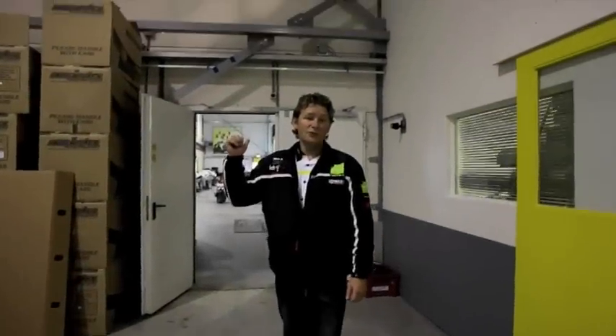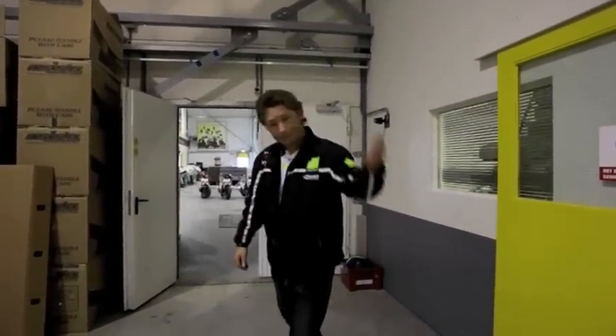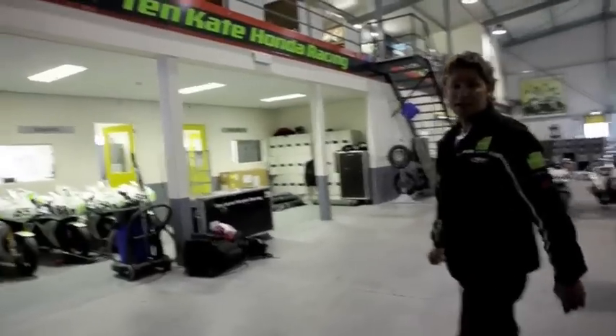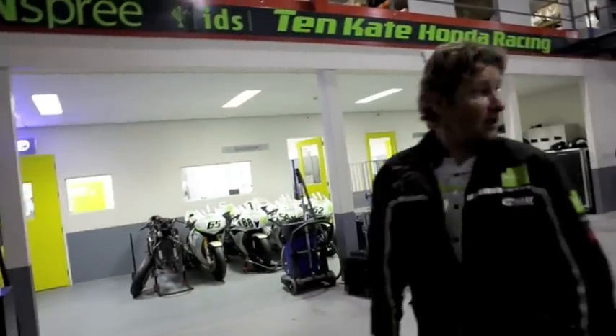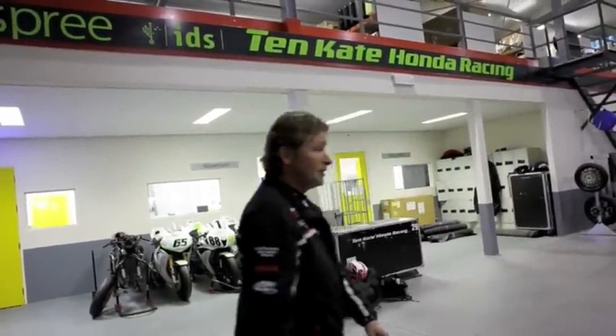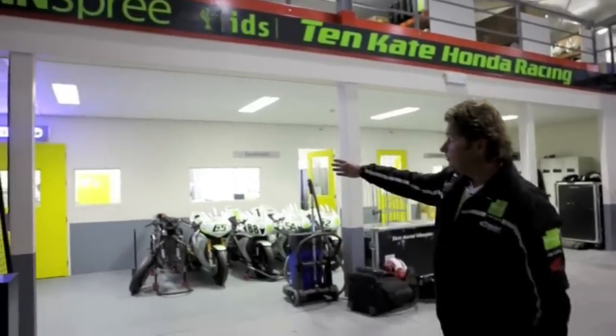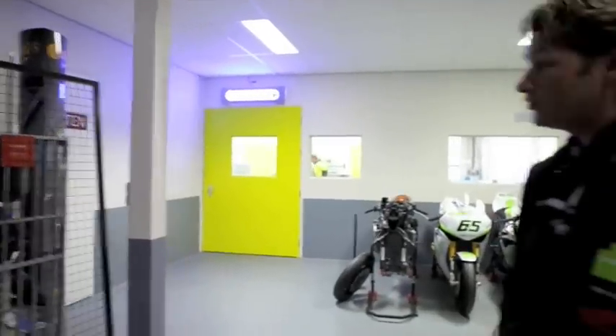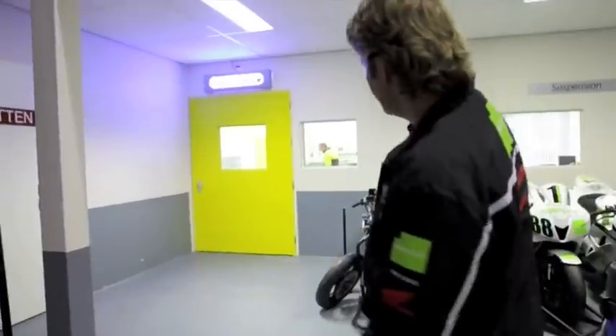Behind this wall, we have the World Superbike and World Supersport team, just getting ready to pack up for a 40-mile round. There are a lot of parts still around as they pack the trucks. Over here, we have the test bench — this is the engine dock. There are some new mappings for the bikes, so we'll see how that goes.